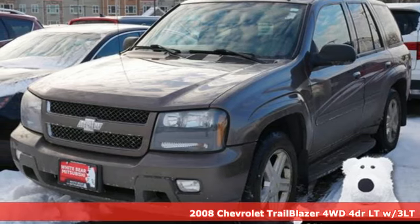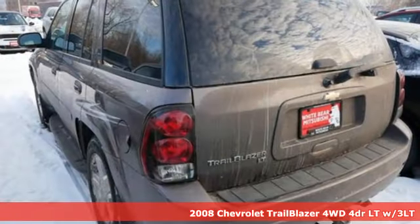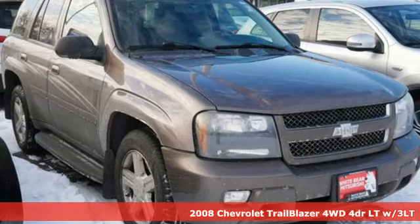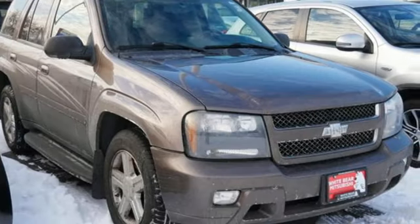It's a 2008 Chevrolet Trailblazer, inspiring confidence for whatever you need, for however long you need it. It's equipped for all your driving needs and wants.